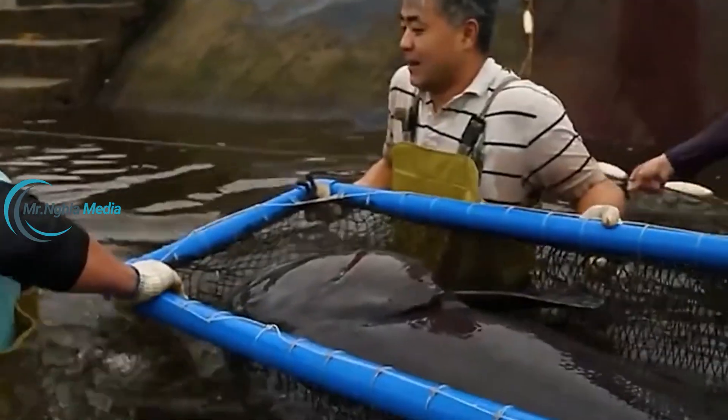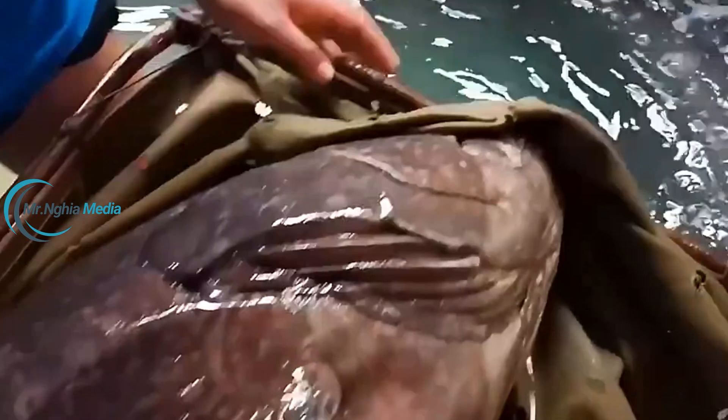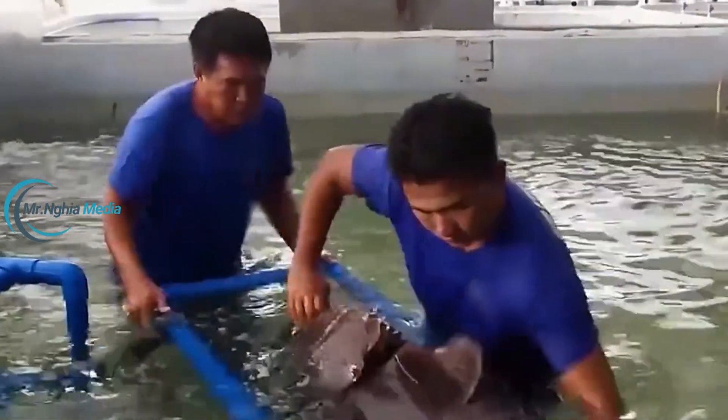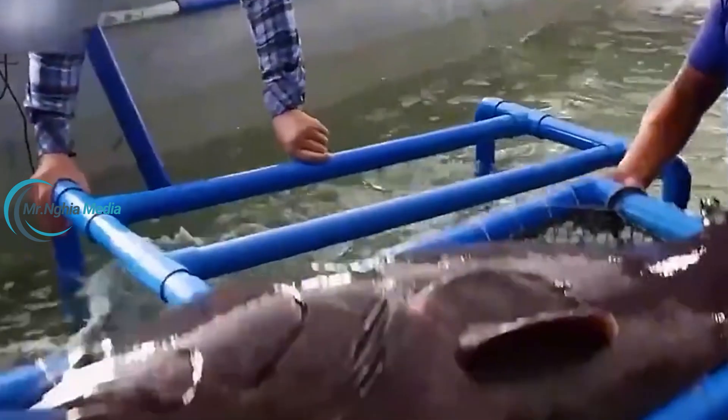However, successfully raising groupers at a high yield is no easy feat. Groupers are sensitive to their environment and require meticulous care and advanced farming techniques.